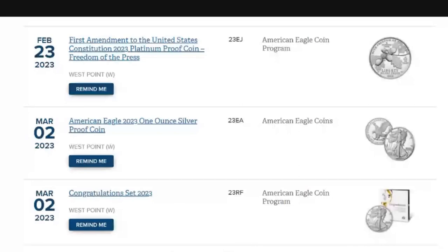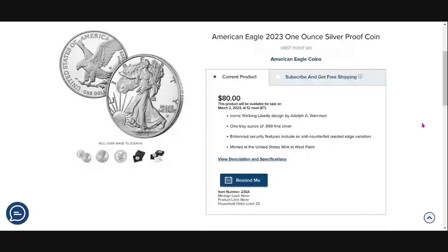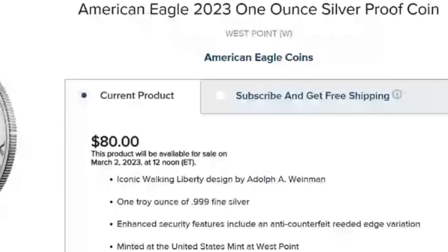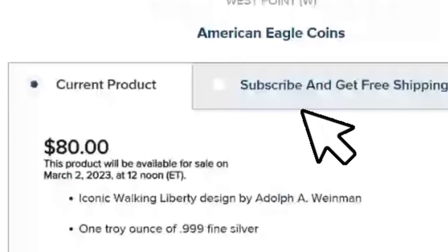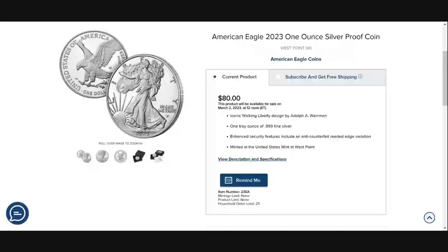Let's click into the West Point Proof American Silver Eagle being released March 2nd, 2023. This version of the Eagle, you can have a subscription set for — you can click subscribe. They charge you nothing today; you leave your credit card information and you need not worry about coming back to the U.S. Mint website to purchase this on the day of release at high noon, March 2nd, 2023.